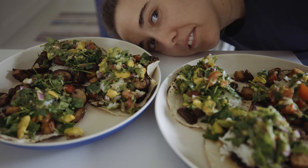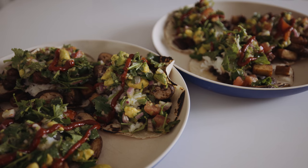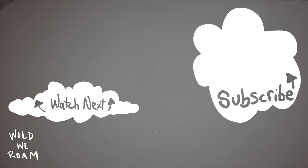You know what this is? A rare occasion where we eat with a fork and a knife. It's dinner time — so excited for that.